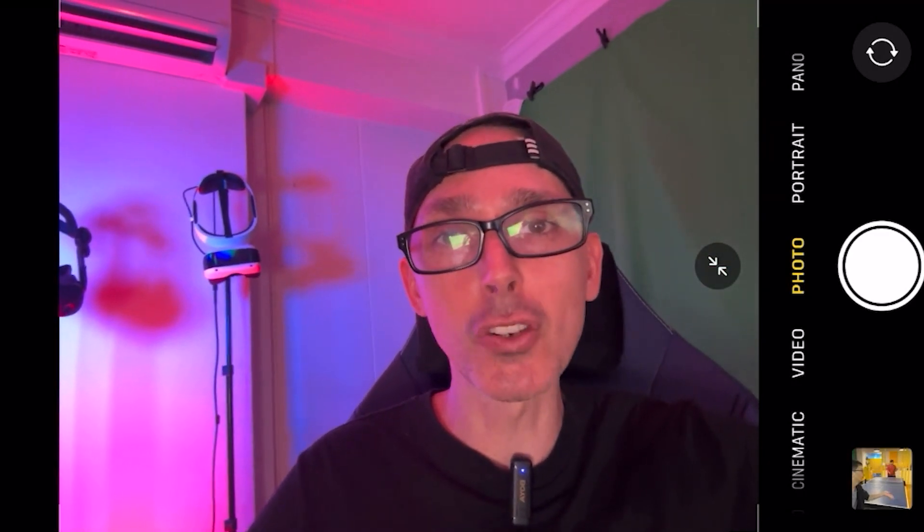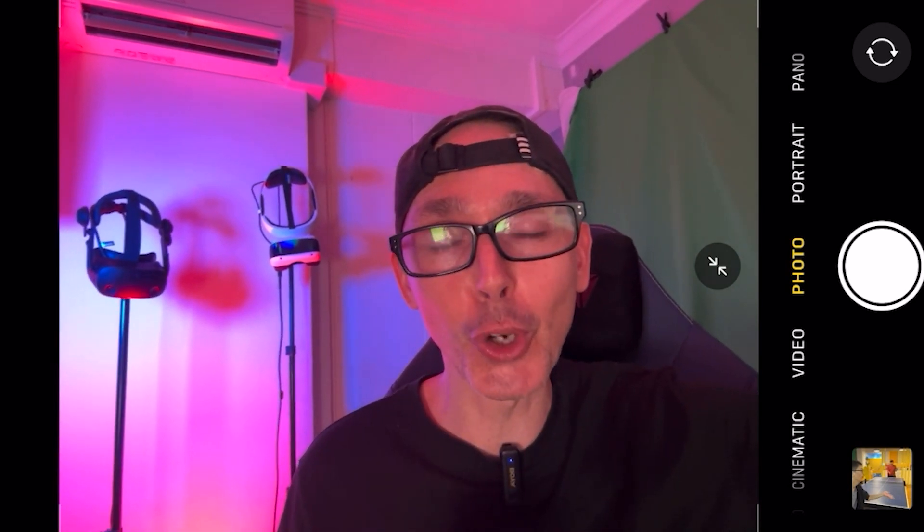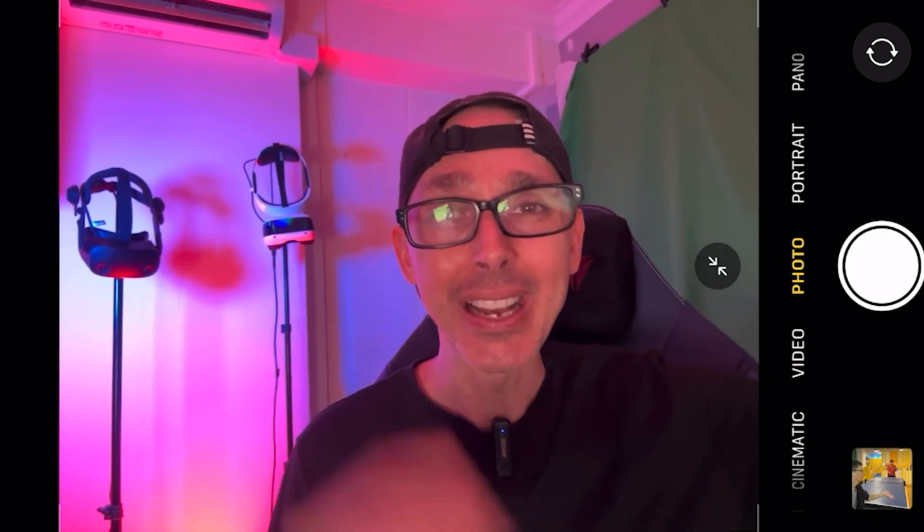Hey guys, welcome back to VR Essentials. Today we have a very cool video. A popular app called Immersed — the company called Immersed — which basically creates a collaborative VR experience where people can get together, work together, and be productive within virtual reality, has been very cheekily working behind the scenes without telling anyone, although they did say maybe a month or so ago that they would be working on a VR headset — and guess what, it is here.